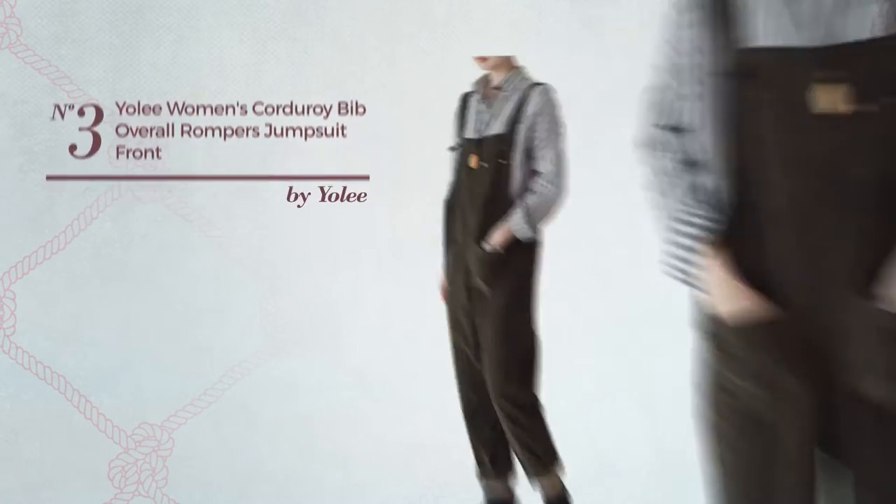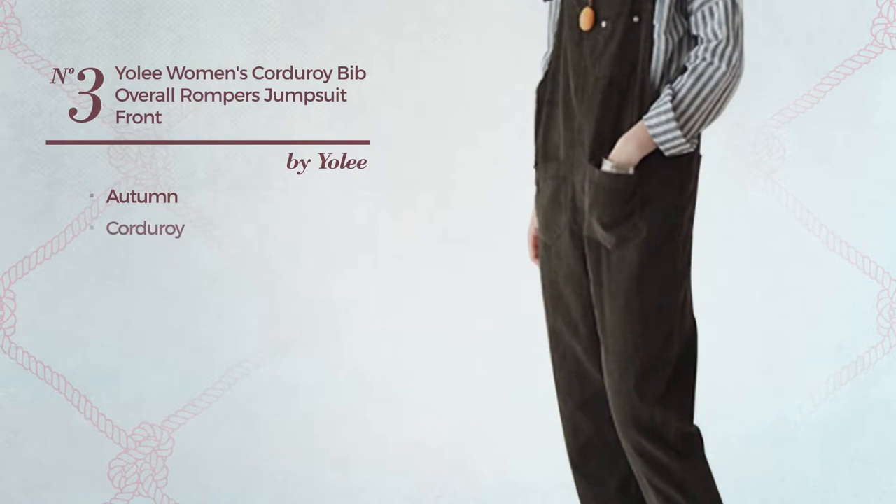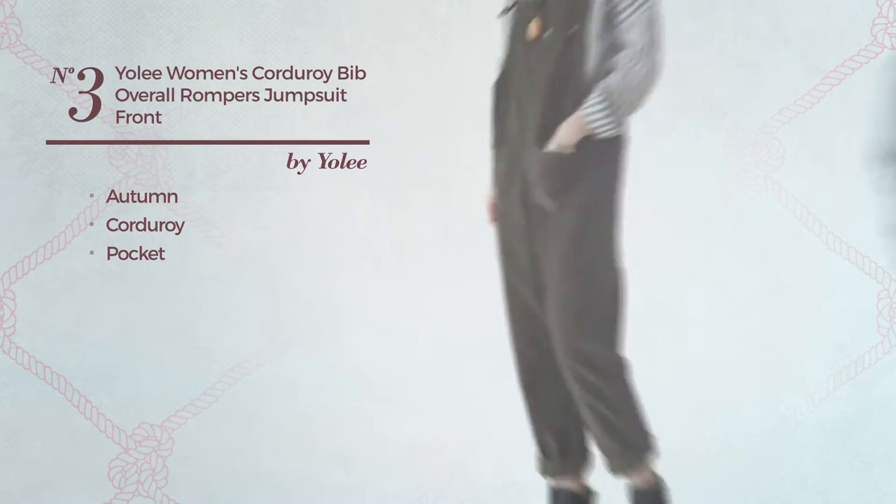Number 3: An Autumn Jumpsuit, produced with soft corduroy, with a pocket. Available in 2 other colors.